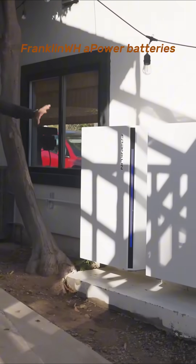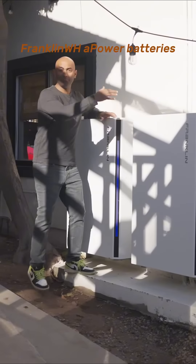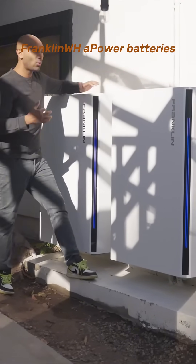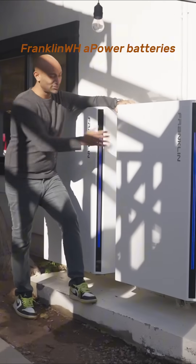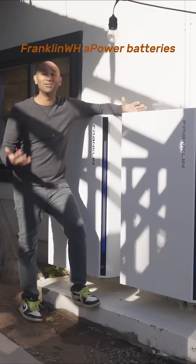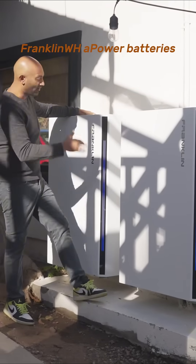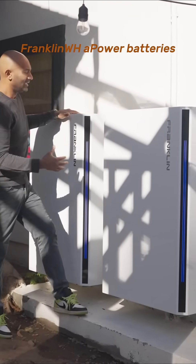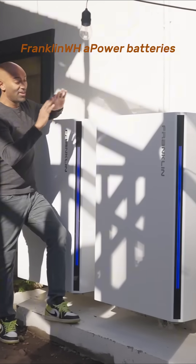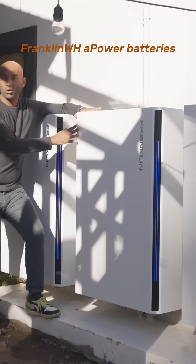For my house, I went with the Franklin Home Power setup. These are their batteries called A Power batteries, and I have three of them. The reason I love these batteries is — just look at them — they are industrial grade, military grade looking, honestly very impressive design and layout. It just feels like it's going to last. It has that build quality, and they are bigger than something like a Tesla Powerwall.